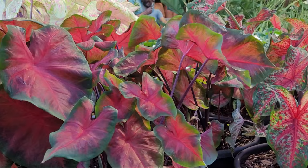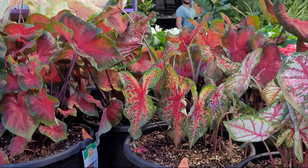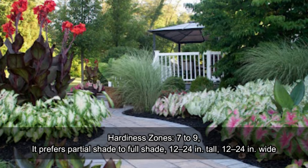Caladiums are versatile with different textures and foliage, easily filling borders in the landscape with attractive colors for year-round foliage till the frost. Caladiums create gorgeous patio planters and are perfect as a thriller plant in a container.